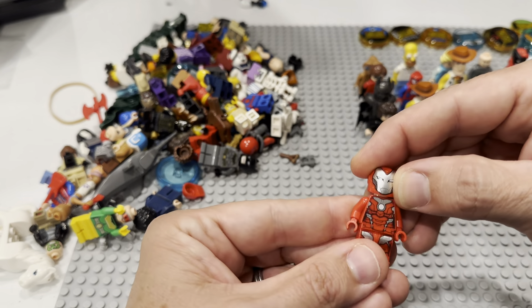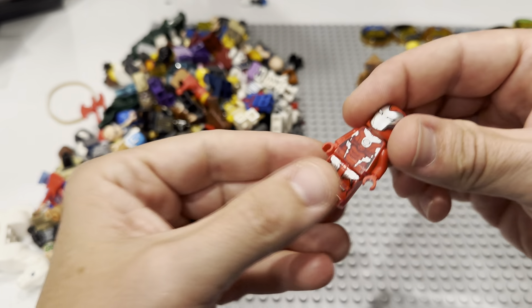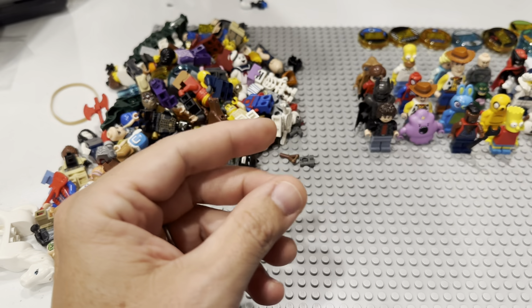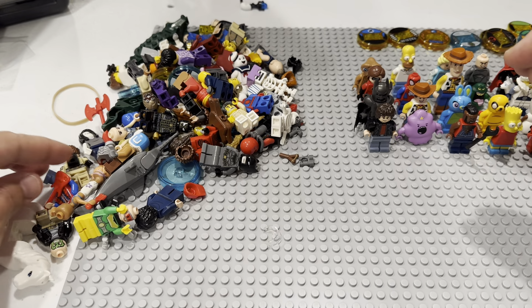Is that one of the more in-demand Iron Men? The Invincible Iron Man? I think it is — that's an expensive one, I believe. I don't know how invincible he is though, so we're not going to push his legs in too much.